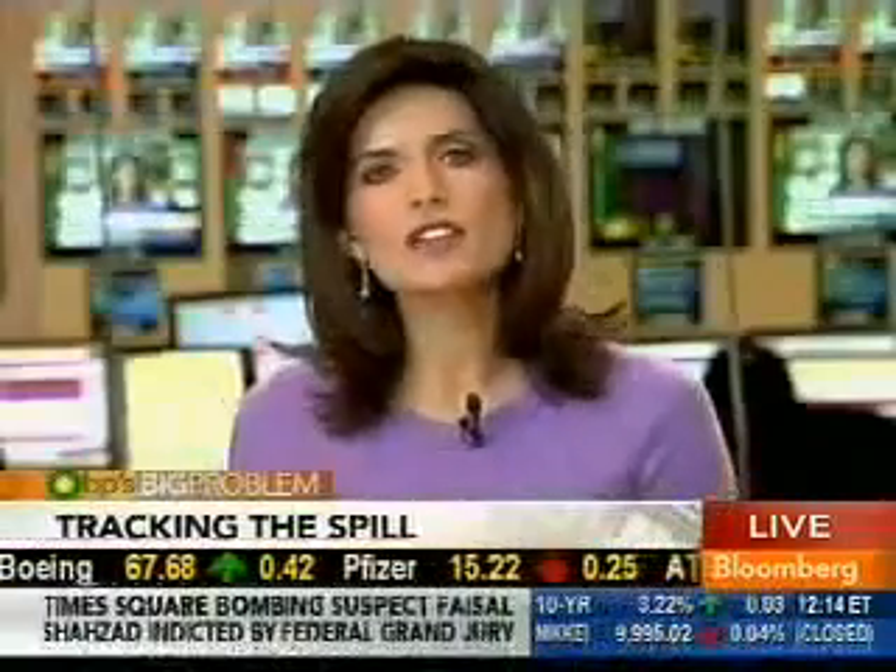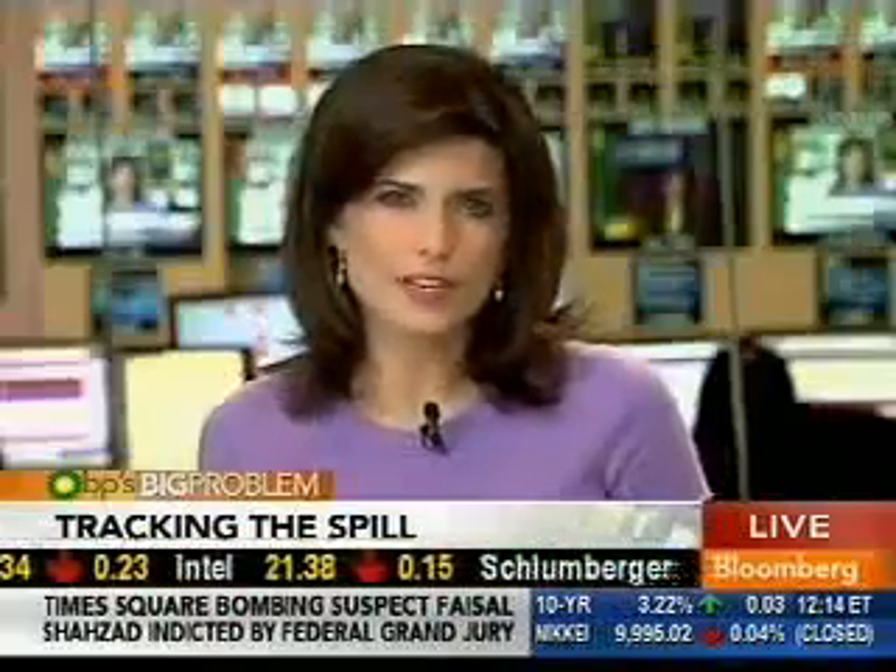Thanks, Lori. The government is introducing a new online mapping tool to track the oil spill in the Gulf. And while the government and BP have been criticized for not using enough technology to monitor the spill, concerned citizens have taken the matter into their own hands. Our Lizzie O'Leary has been looking at some of their unique attempts to keep the oil company and the White House in check.